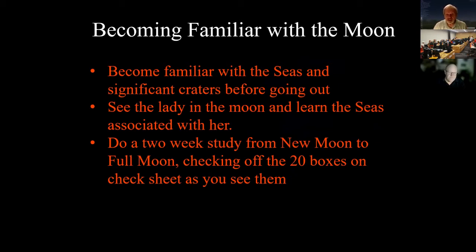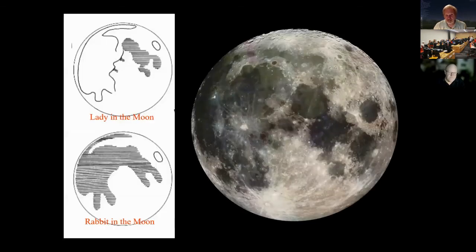A method to become familiar with the moon is to learn the seas and significant craters before going out. I like to show people the lady in the moon — you can see her hair, eye, mouth, nose, chin, and a brooch. The three mare that make up her face are Serenitatis, Tranquilitatis, Fecunditatis, and then Crisium — learning these helps you find your way around the moon. There's also the rabbit in the moon, with ears, eye, and legs.